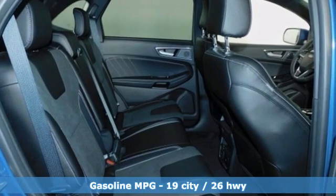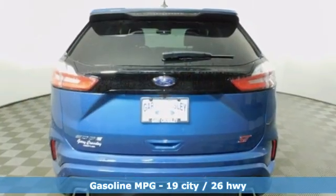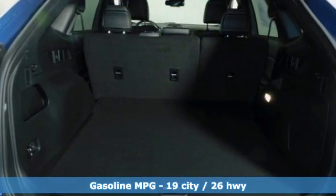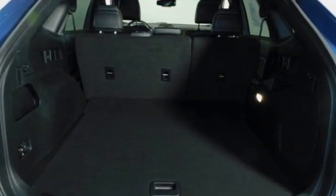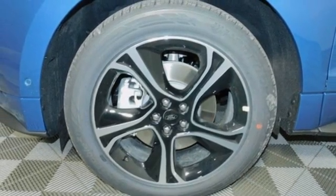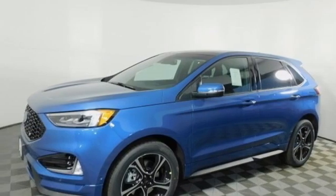Twin Turbo V6 engine, dual zone climate control, streaming audio, rear parking sensors, voice activated climate controls, Wi-Fi hotspot, external memory control, trailer hitch receiver, remote engine start smart device.